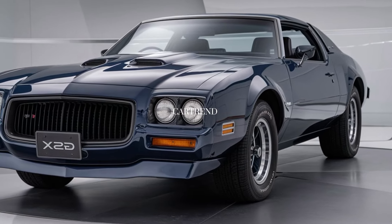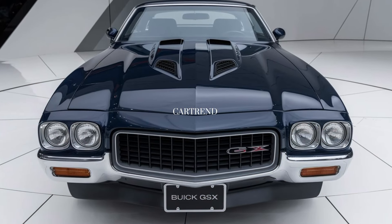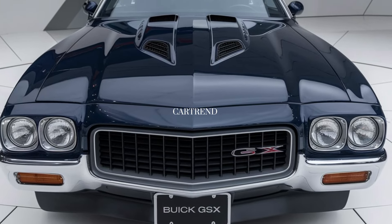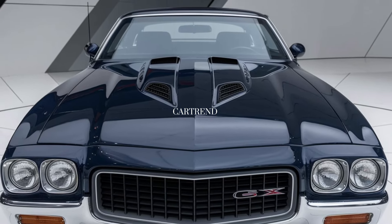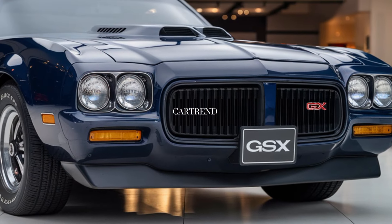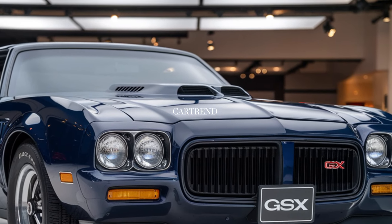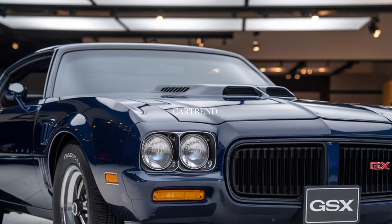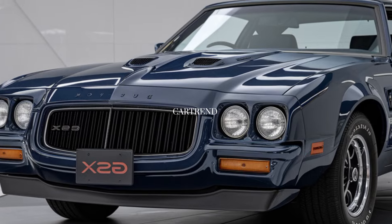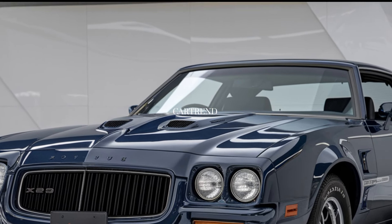These features enhance peace of mind so you can focus on the joy of driving. Priced competitively, the 2025 Buick GSX offers impressive value for a car that combines high performance, luxury, and a piece of American automotive history. Buick has crafted a vehicle that captures the essence of the original GSX while embracing the best of modern technology and design.